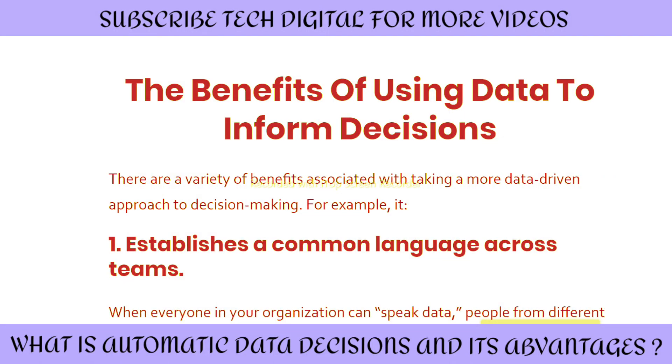Hey tech digital families, welcome back to another tech related video where we are going to discuss what data-driven decision making really means. Let's start with the benefits of using data to inform decisions.